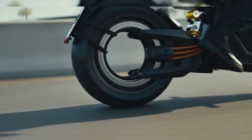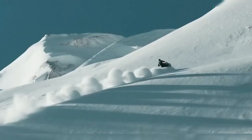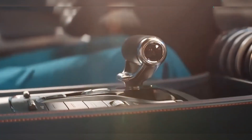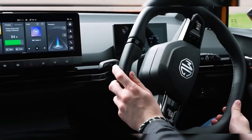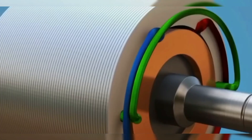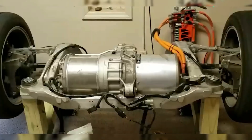Every radical innovation invites skepticism. One concern with in-wheel motors is increased unsprung mass, which can affect vehicle stability. But the donut motor's creators anticipated this — their answer is a dynamic damping system that adapts to terrain and speed in real time, maintaining comfort and control under all conditions. Another hurdle is heat management, as in-wheel motors have limited surface area for cooling. Instead of bulky liquid systems, the donut motor uses conductive materials and optimized airflow to keep temperatures stable without extra components — clean, efficient cooling without complexity.